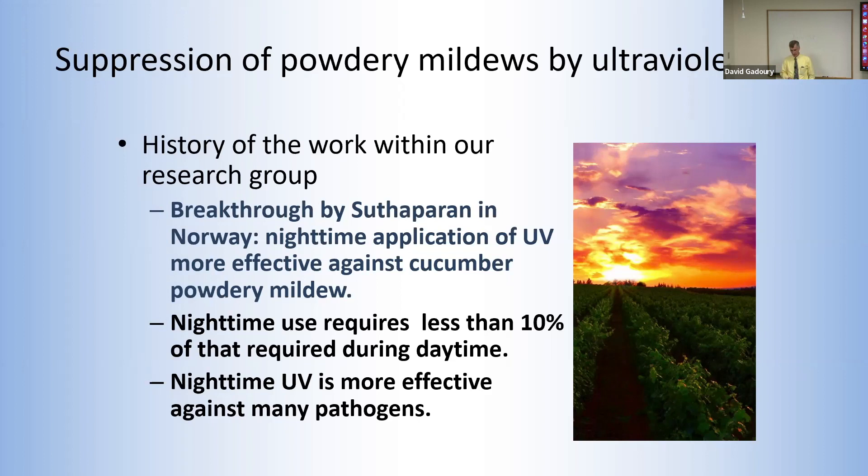A real breakthrough occurred about 10 years ago when a PhD student named Arupalai Suthaparan on the research team in Norway discovered that applying UV light at night was much more effective in killing powdery mildew on cucumber plants than when applied in daylight. Applying UV at night bypasses the pathogen's ability to repair DNA damage. That discovery allowed us to use about 10% of the UV dose required during daylight to achieve the same degree of kill. We now know that nighttime UV applications are similarly more effective against many pathogens at a dose far below that which causes any damage to the plant.